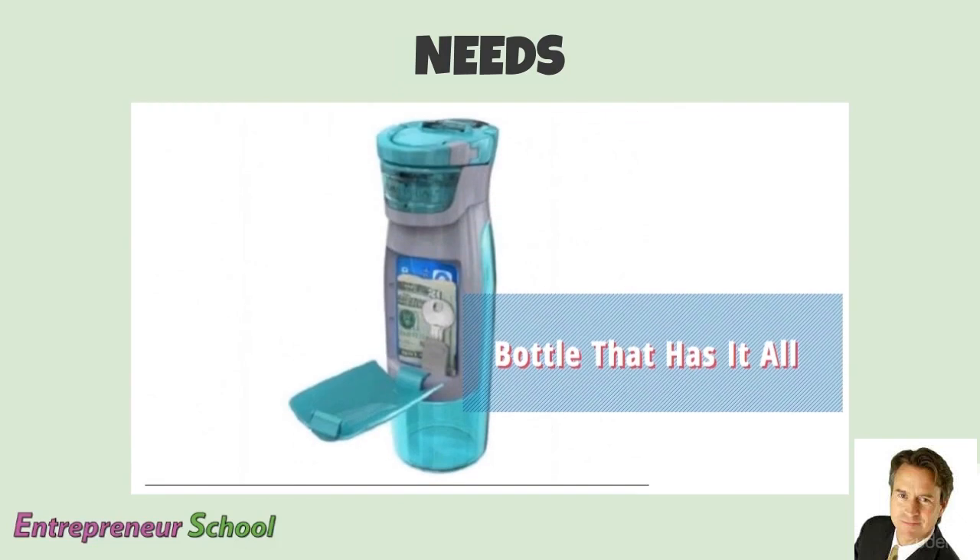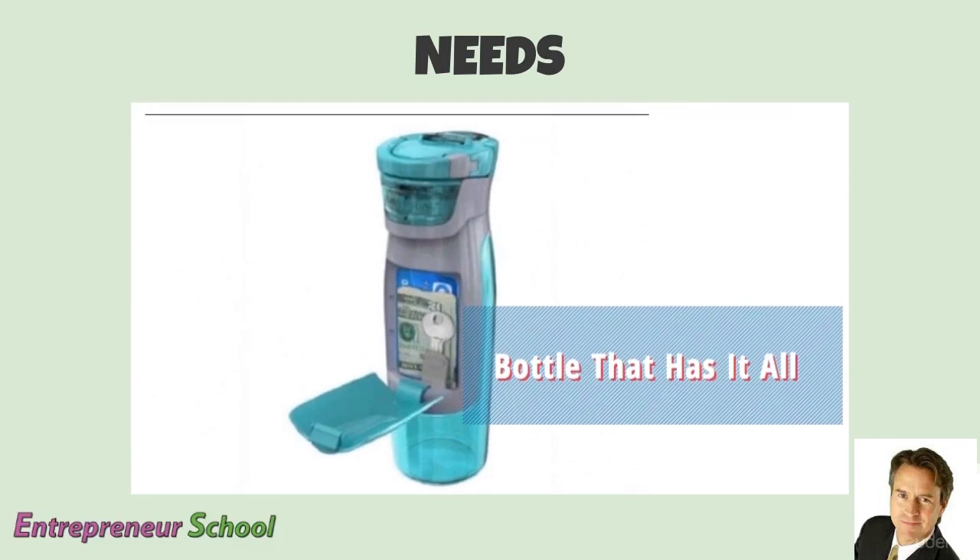Last one: if you're exercising and you have your bottle of water but also need to carry your car key, money, or a credit card, and a lot of gym or running shorts don't have pockets, this is an awesome device that lets you carry your water and also has room for those other things you need when you exercise. Those are just some great examples of needs that were met by inventions and businesses — and you can do the same thing too.